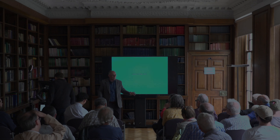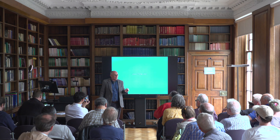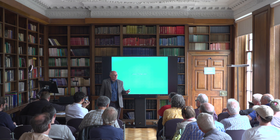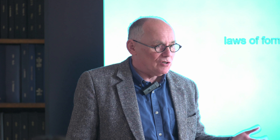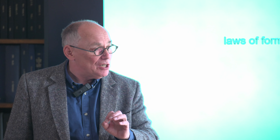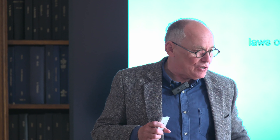Spencer Brown describes a distinction as something made by an observer. Objects can be seen as distinctions, and that would include things like animals. So when an animal sees another animal to eat, it is making a distinction between that animal — usually its outside surface — and the environment.